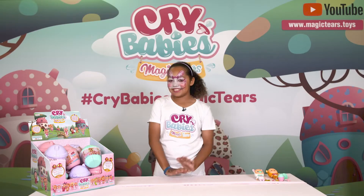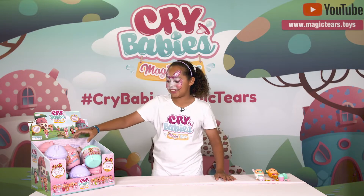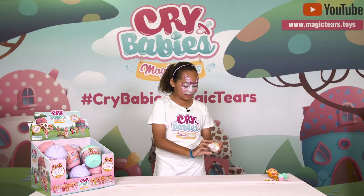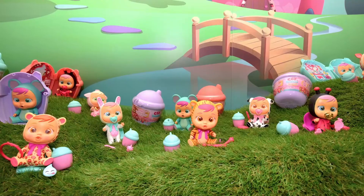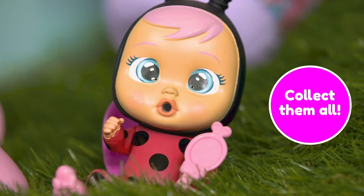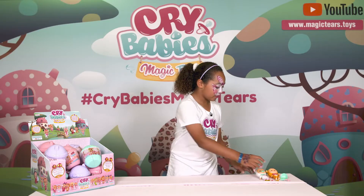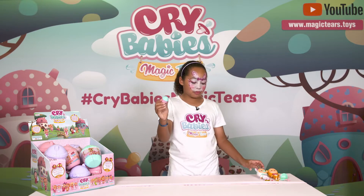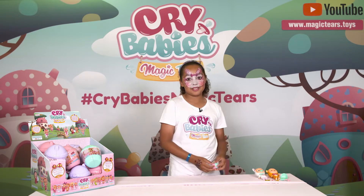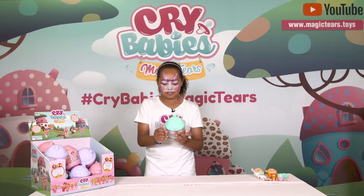Hi everyone, Tian here! Today I'm going to be opening a Crybabies Magic Tears — these are so cute. There are 12 to collect right now, but more are coming out later this year. They all have some accessories, and if you fill the bottle up with water and then feed it, it will cry — that's why they're called Magic Tears.